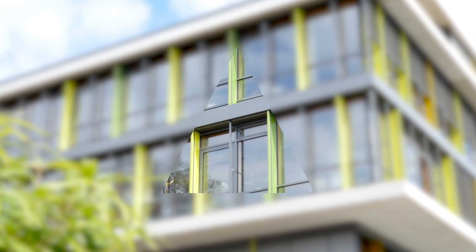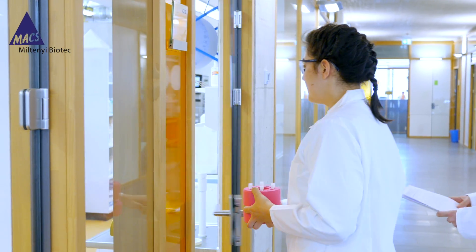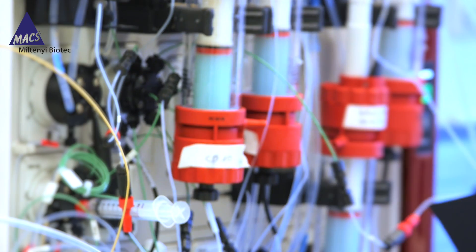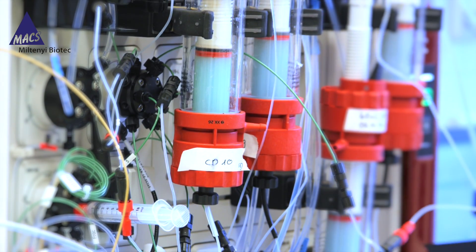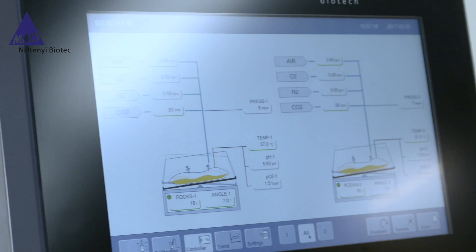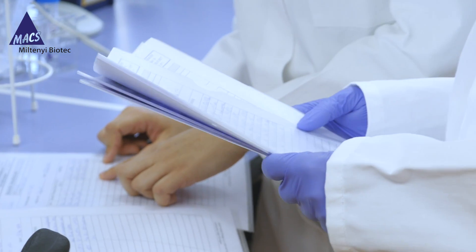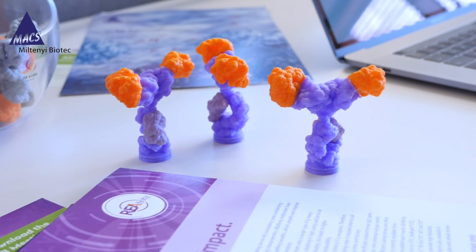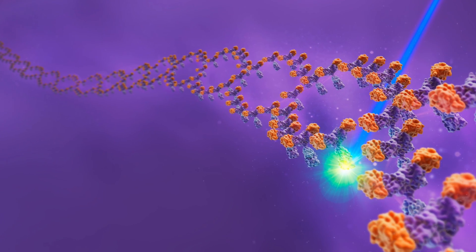Here at Miltenyi Biotech, we are concerned about the emerging antibody-related reproducibility crisis. As a supplier of flow cytometry antibodies and reagents, we see it as our responsibility to provide our customers with high-quality products that lead to reproducible results. Therefore, we have taken steps to address this problem by introducing recombinant technology to our antibody production process.